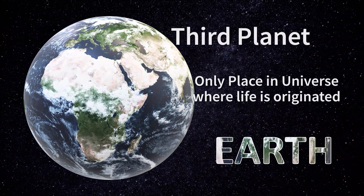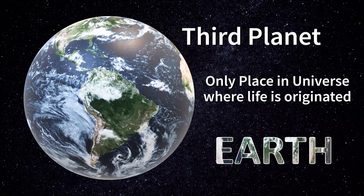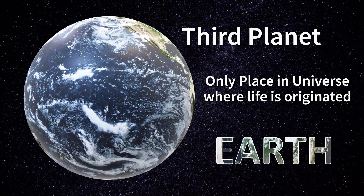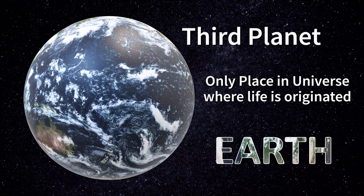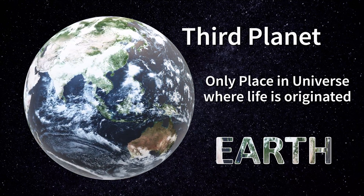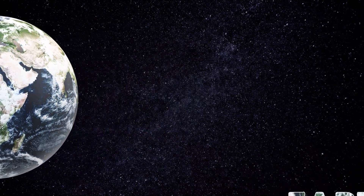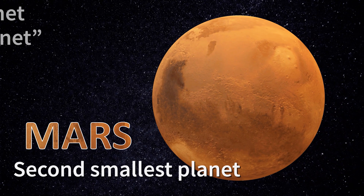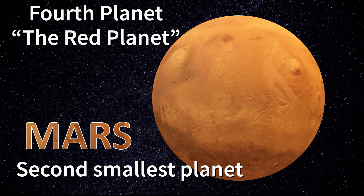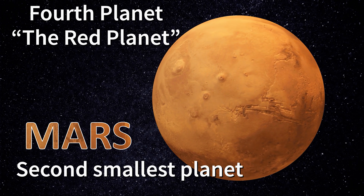Earth is the third planet from the sun, the only place known in the universe where life has originated and found habitability. Mars is the fourth planet from the sun. It is also called the red planet. Mars is the second smallest planet in our solar system.